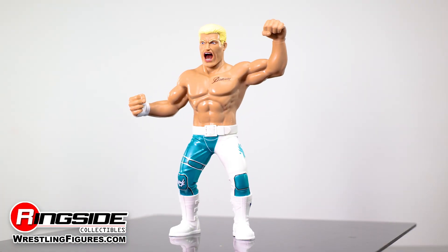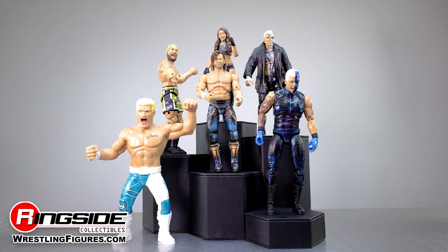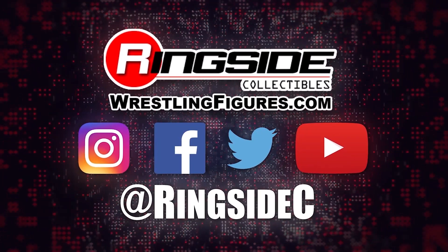Enter the nightmare realm by picking up the Cody Rhodes AEW Unmatched Series 1 from Jazwares, along with the rest of the figures in the Unmatched lineup, and so much more at Ringside Collectibles, WrestlingFigures.com, home of the largest selection of wrestling figures and accessories on the internet.